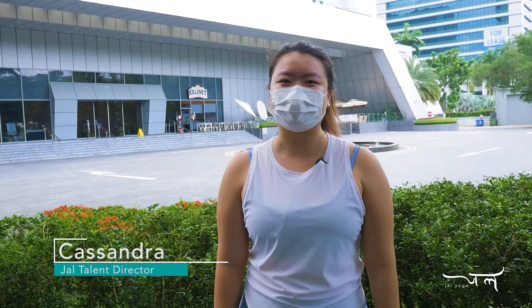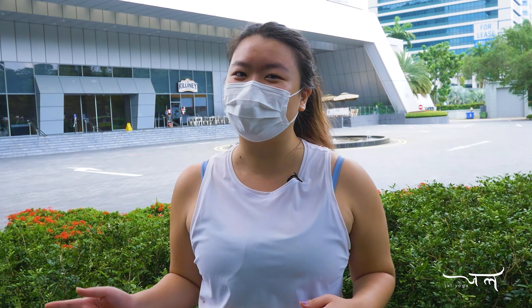Hi guys, my name is Kes and I'm the JAL Talent Director. Today I'm going to bring you on a studio tour, but first let me show you how you can get there. Follow me!